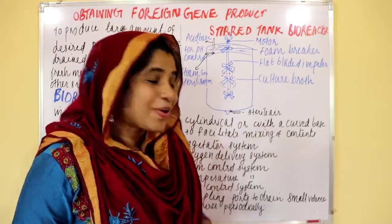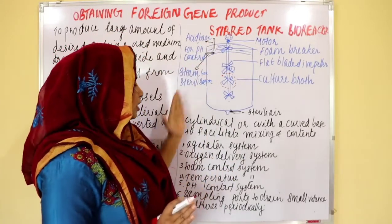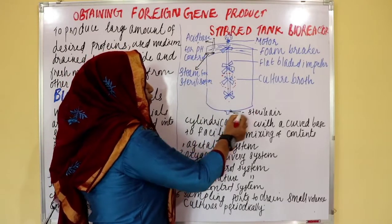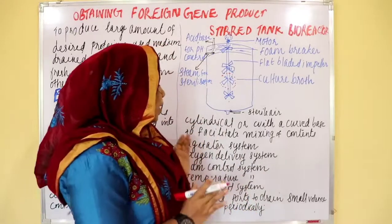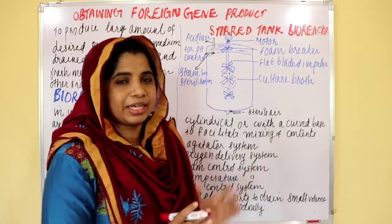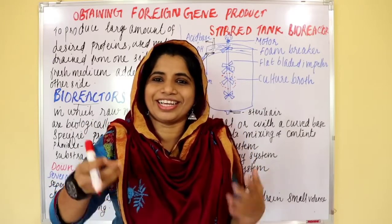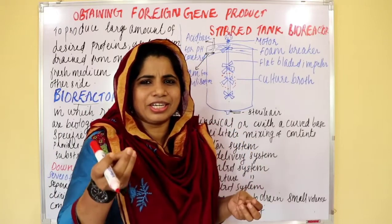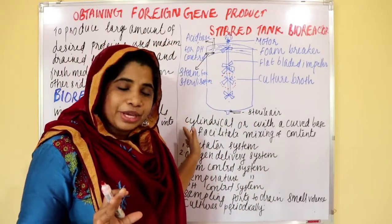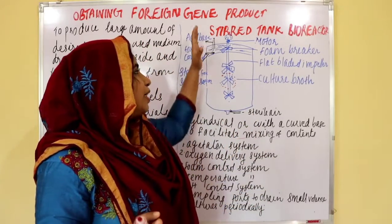This is a stirred tank bioreactor. It has a cylindrical or curved base to facilitate the mixing of the contents. Stirred tank bioreactor — cylindrical or curved base tank.